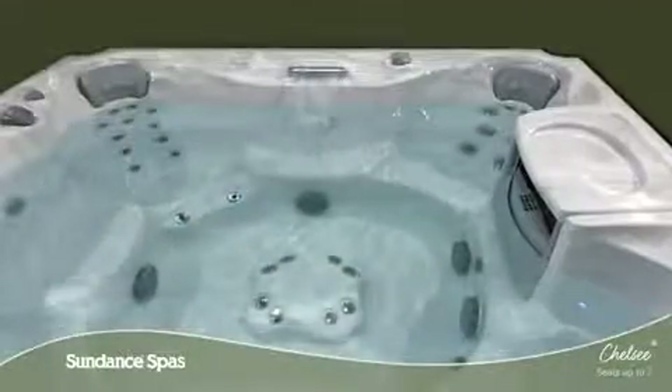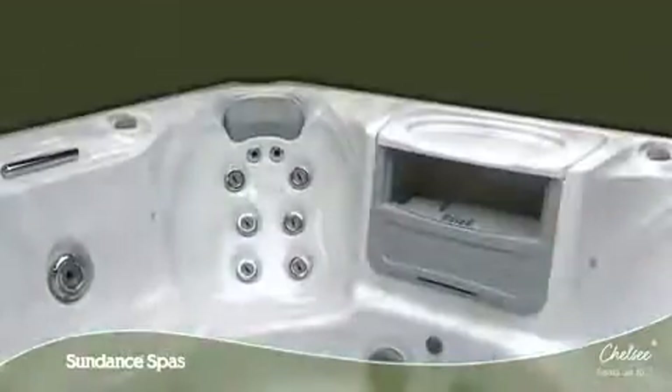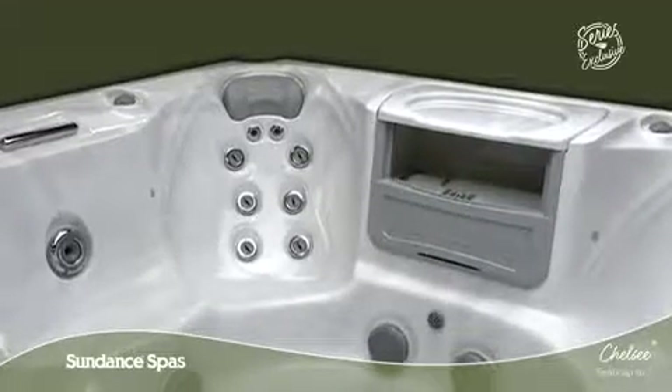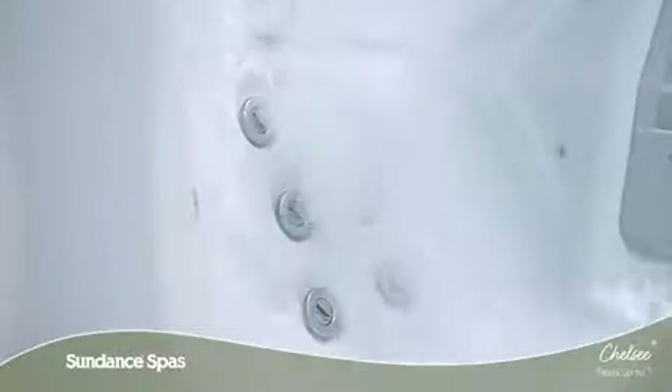With the Chelsea Spa, a variety of specialized seats make it easy to create your perfect backyard oasis. In the series exclusive SMT seat, soothing muscle therapy captures the feeling of a hands-on massage so you can reflect on the events of your day. These spiral action jets ease tension in your neck and back for maximum relaxation.